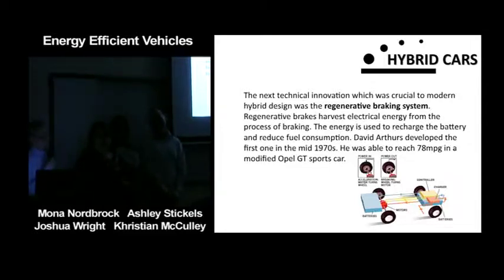The regenerative braking system harvests electrical energy from the process of braking. This energy is used to recharge the battery and reduce fuel consumption. David Arthurs developed the first one in the mid-1970s and was able to reach 78 miles per gallon in a modified Opel GT sports car.